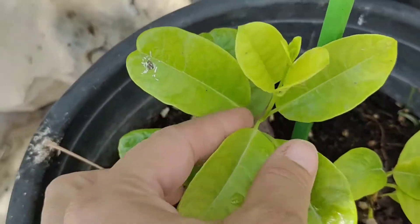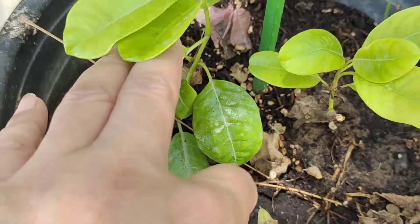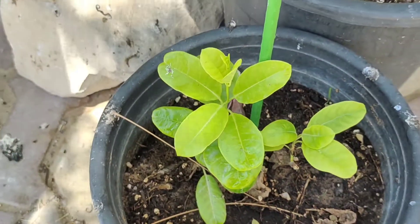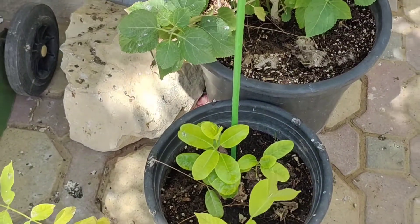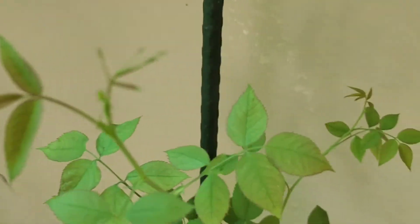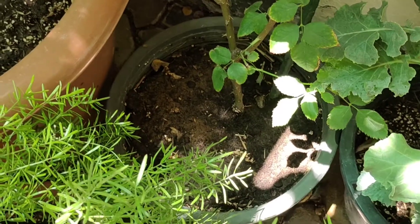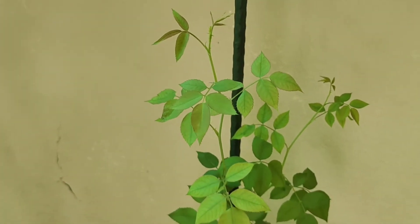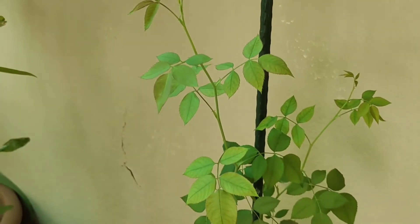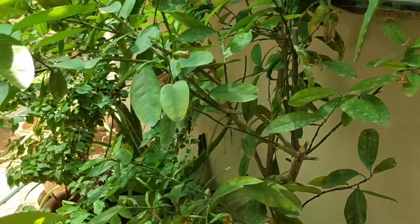Next is this alamanda — it is also showing growth but the growth is slow, and the baby plants which we separated last time could not survive, probably due to heat. Here is our rose plant which we repotted last time without disturbing its roots, and now you can see the new growth on it. Just to protect it a little more, I have placed it in a semi-shaded area.